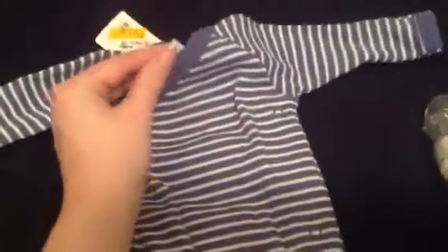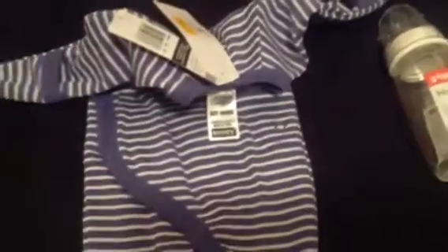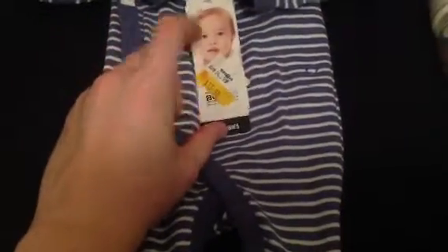I went down to Babies R Us, which is a bit of a drive, and I got this gorgeous little Bonds jumpsuit. Bonds is really expensive and you can never get size zero in store. They're usually $24.95, got reduced down to $22, and I actually got it for $14 — which is like half price. So I was really happy with that.